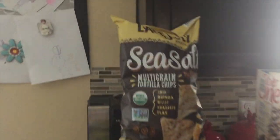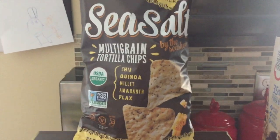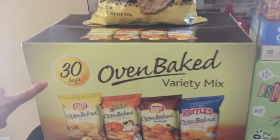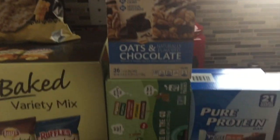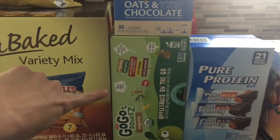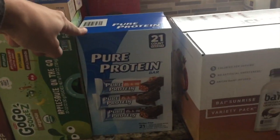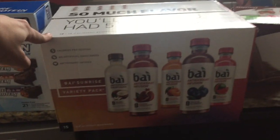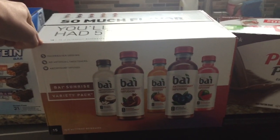Starting over here is kind of the snack area. I have these multi-grain tortilla chips — we use those for snacks and also with Mexican food dinners. These chips and bars are for my kids, and applesauce down here is quick and easy to grab. I have some protein bars I haven't tried before, but they were on sale. I usually don't buy these teas, but they were on sale and I get tired of drinking water.